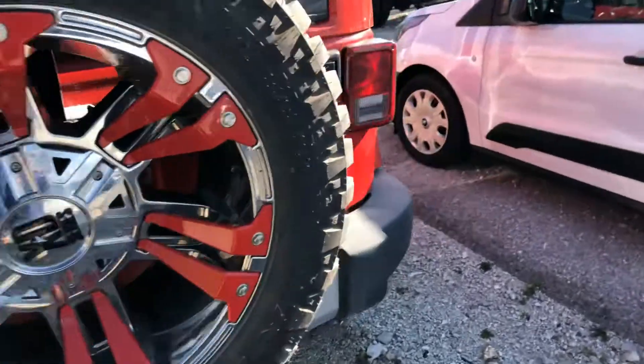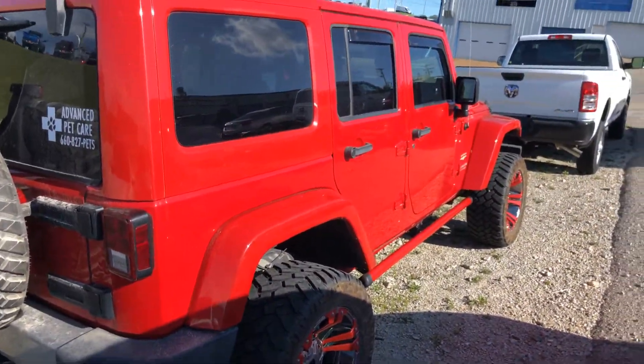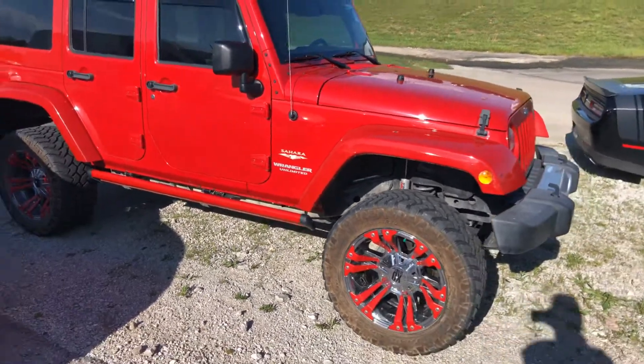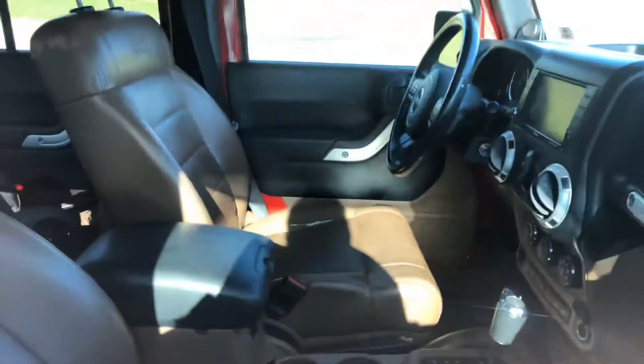Let me know if it's something you're interested in. I will have to tell you, of course, it has not been cleaned up. This is in trade-in condition, so it is right now getting ready to go into detail. Tires are in great shape on this.